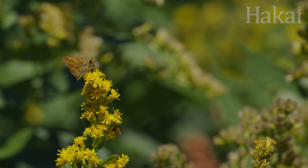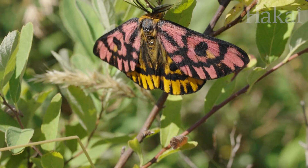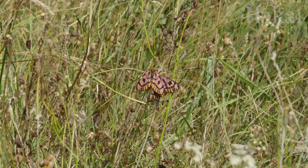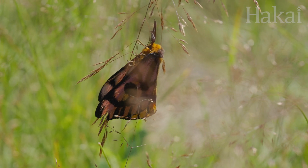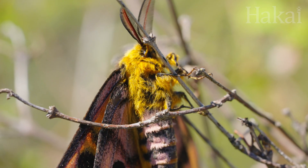At a nearby meadow, sheep moth caterpillars have a voracious appetite for leafy greens. But when they get their wings, these moths forego food altogether, because they have only one thing on their mind: finding a mate. Most people think of moths as drab, nocturnal insects. But nature loves exceptions. Sheep moths are conspicuously colorful and love a little sunshine.